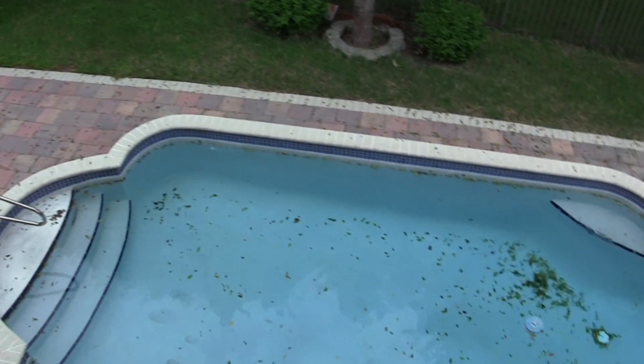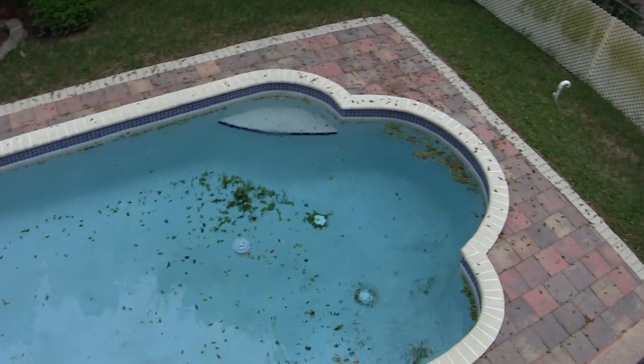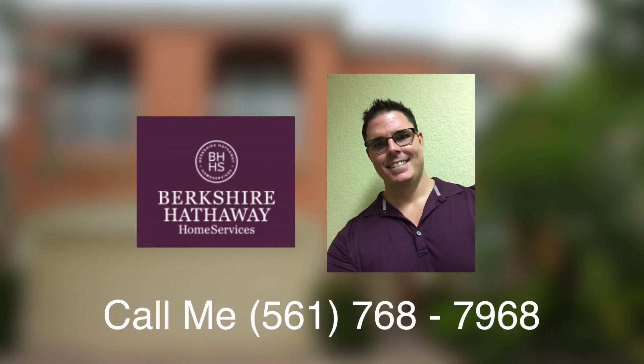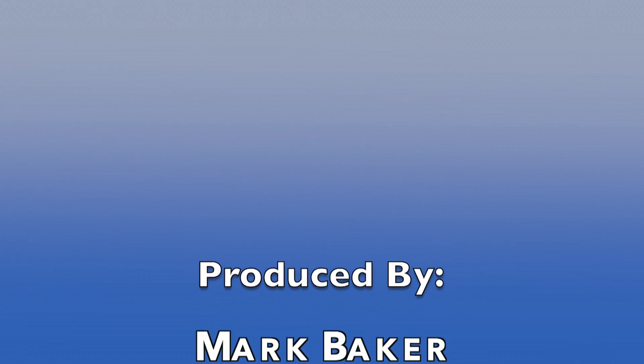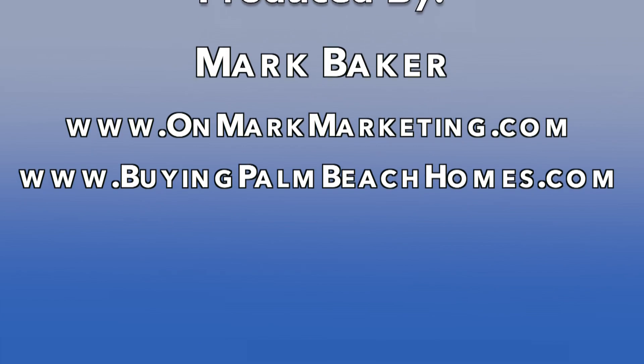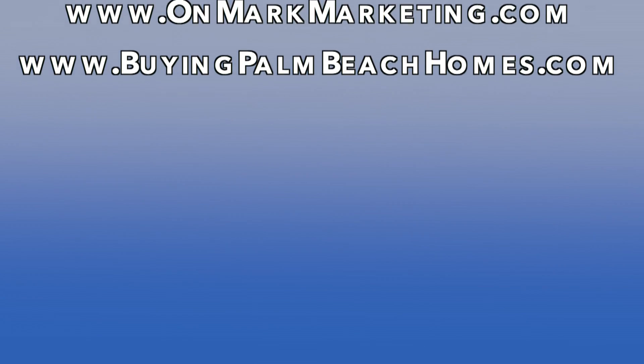For more information or to set up a showing, you can contact me at 561-768-7968, or visit me online at www.buyingpalmbeachhomes.com to see other bank foreclosure tours or market reports on local communities. Thanks a lot for watching this report. Have a great day.